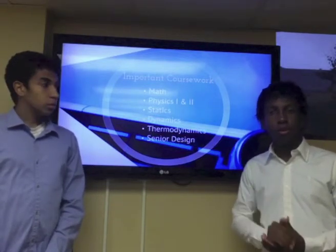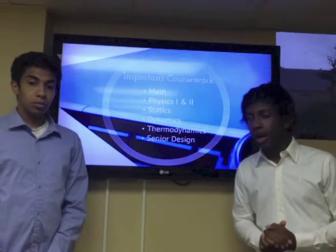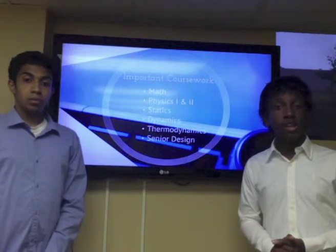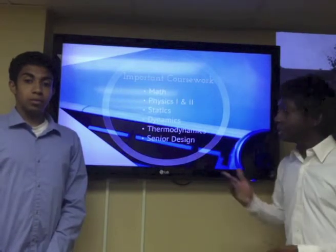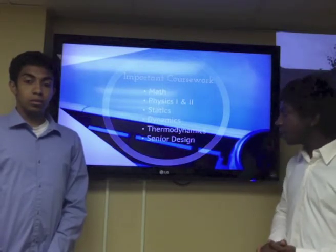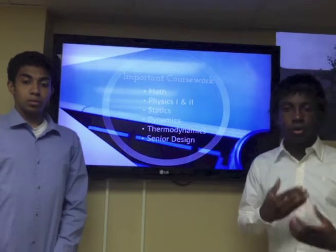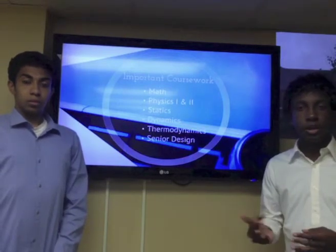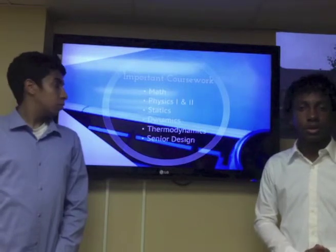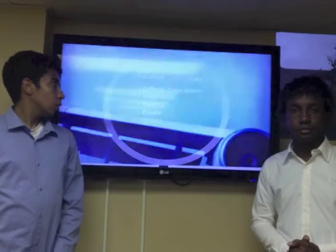Here at Georgia Tech, for aerospace majors, there are a few key important courses that define the Georgia Tech aerospace education. These include the math courses — Calc 1, 2, 3, and Differential Equations — as well as Physics 1 and 2. Then there is the trilogy of Newtonian mechanics, which includes statics, dynamics, and thermodynamics. And finally, there is senior design, where seniors pick one of three focus areas and design and create a project in those areas.